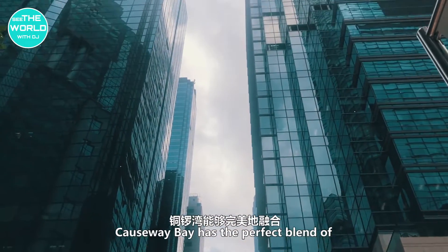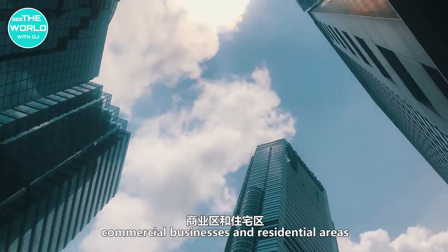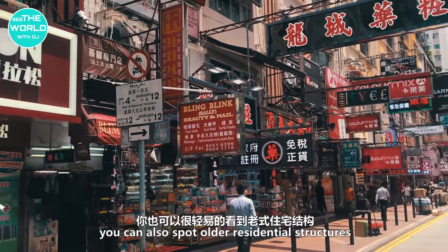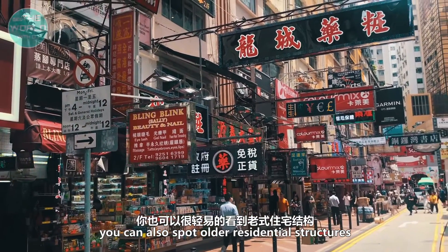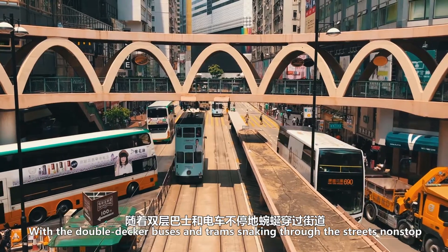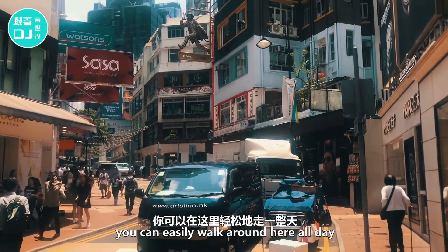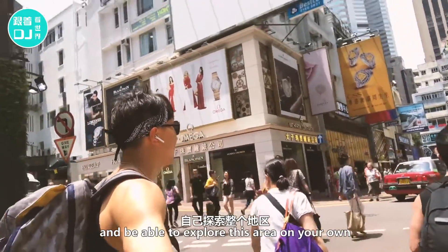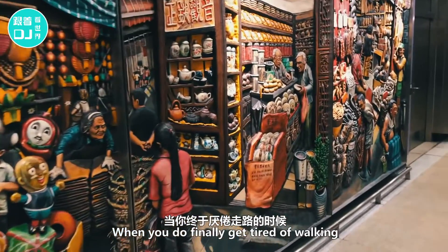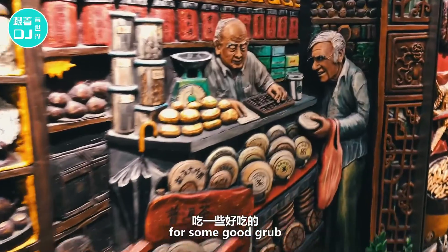Causeway Bay has the perfect blend of commercial businesses and residential areas. There are lots of high-rise office buildings, but just down the street you can also spot older residential structures, with double decker buses and trams snaking through the streets non-stop. You can easily walk around here all day without a map and be able to explore this area on your own. When you do finally get tired of walking, just make sure to hit up one of these traditional Hong Kong restaurants for some good grub.